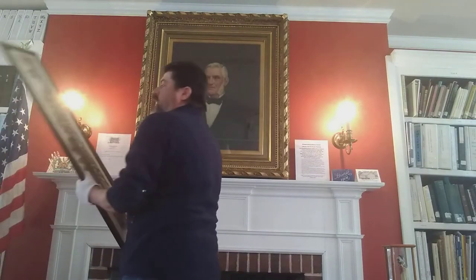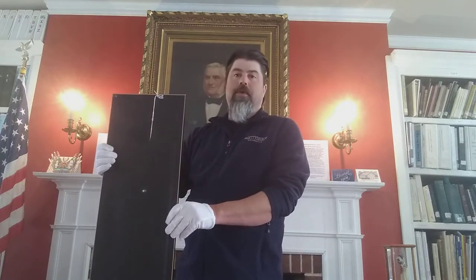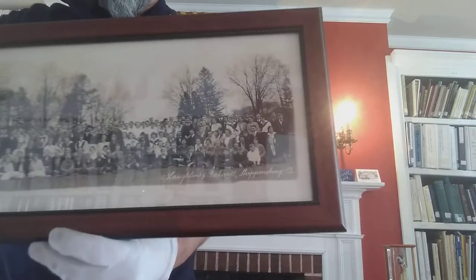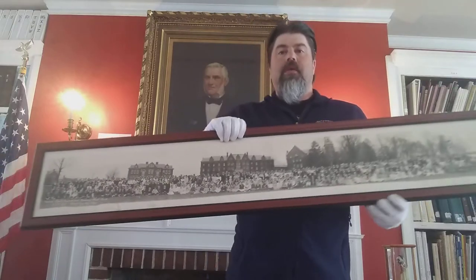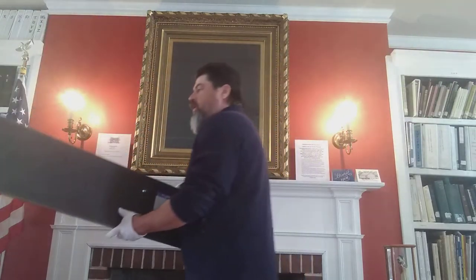This photograph here I absolutely find fascinating just because of its sheer size — it's about probably five feet tall. It features students from the normal and training schools in 1920. Just a fascinating piece of Shippensburg history, especially since the college is turning 150 years old.